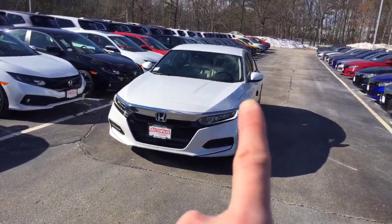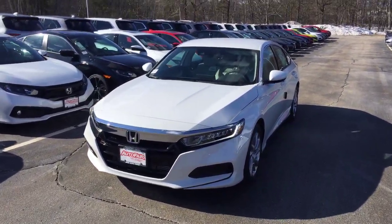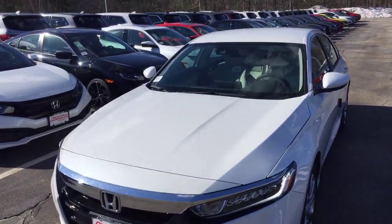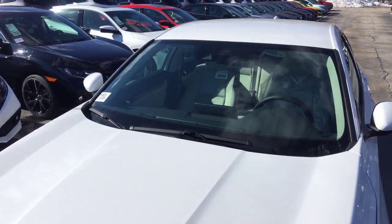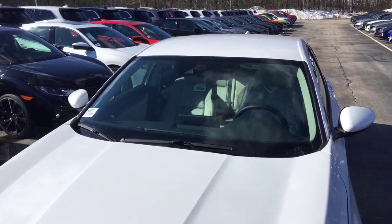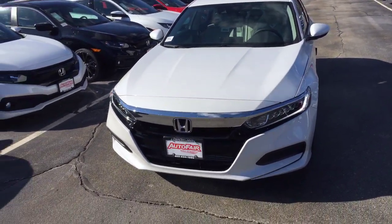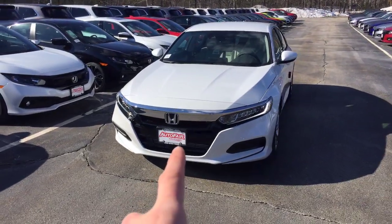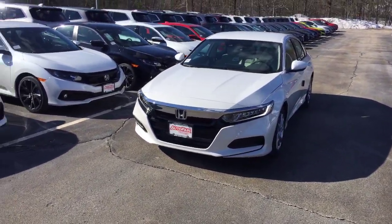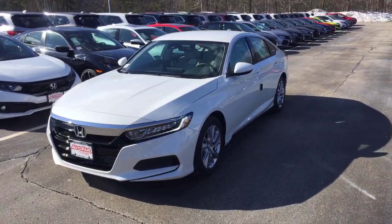As you can see, it comes with daytime running LED lights so people can see you better on the road during the daytime. It also comes equipped standard with the Honda Sensing safety features — this camera up here gives you lane keeping assist, lane departure warning and mitigation, and there is a radar behind the license plate that gives you adaptive cruise control and automatic forward collision mitigation braking.